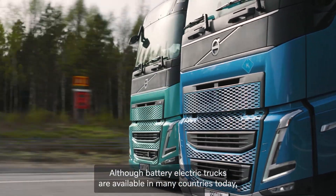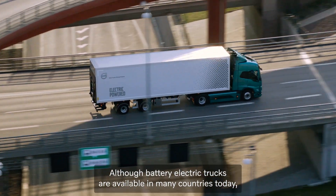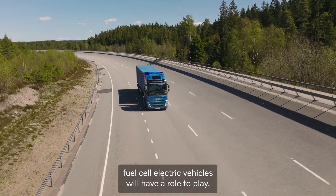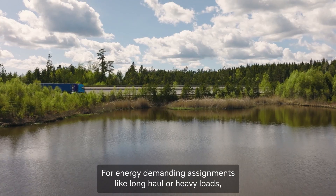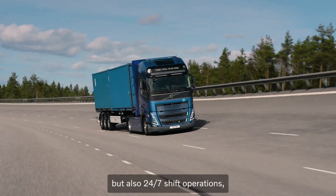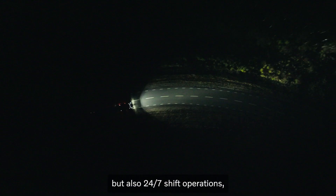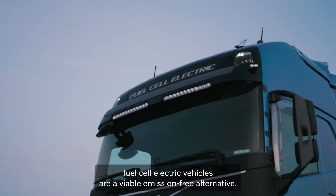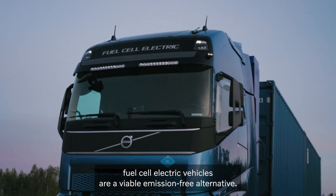Although battery electric trucks are available in many countries today, and battery capacity and prices are fast improving, fuel cell electric vehicles will have a role to play. For energy demanding assignments like long haul or heavy loads, but also 24-7 shift operations when there is no time to charge a battery electric truck, fuel cell electric vehicles are a viable, emission-free alternative.